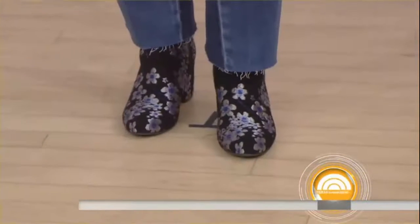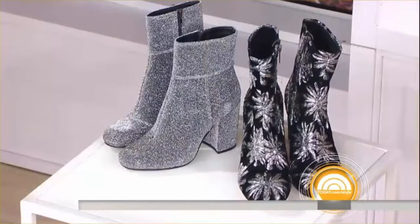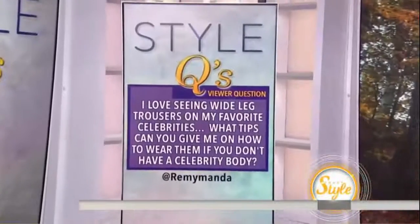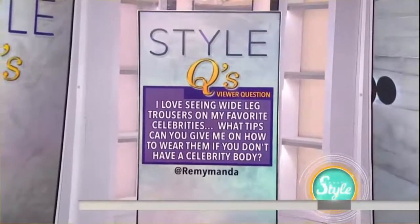I want those ones with the sparkles on them — I love a little sparkle shoe. All right, thank you. So cute! Next question comes from Revy Nanda. She says, "I love seeing wide-legged trousers on my favorite celebrities. What tips can you give me about how to wear them if you don't have a celebrity body?"